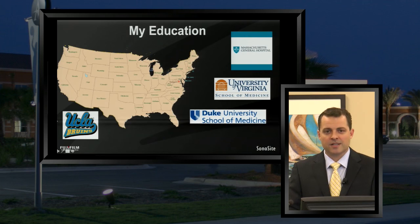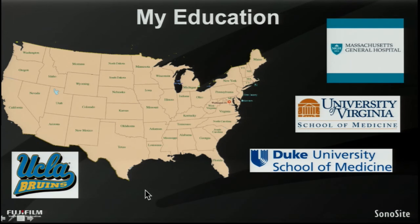I finished high school there and went on to UCLA in the southern part of California in Los Angeles, where I did my undergraduate studies. Later on, I went to the University of Virginia Medical School.